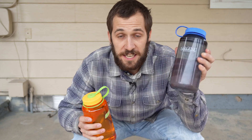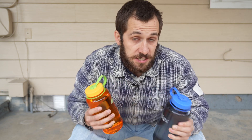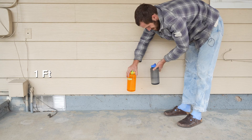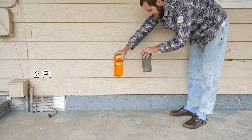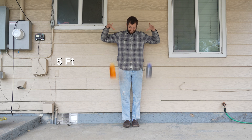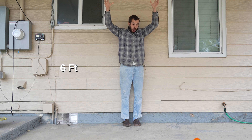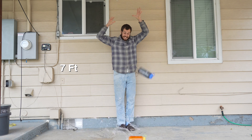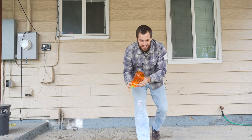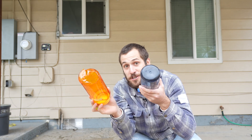Now, back to the drop test. I'm going to test an old Nalgene against a new Nalgene, going up at one-foot intervals to see which one is more durable. This old one was basically in mint condition and in really good shape. The new BPA-free Nalgene cracked, while the old Nalgene is still going strong.